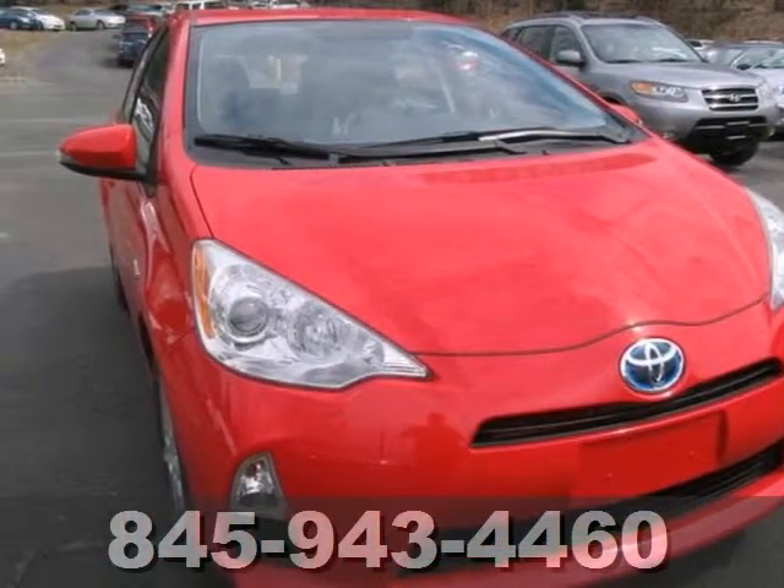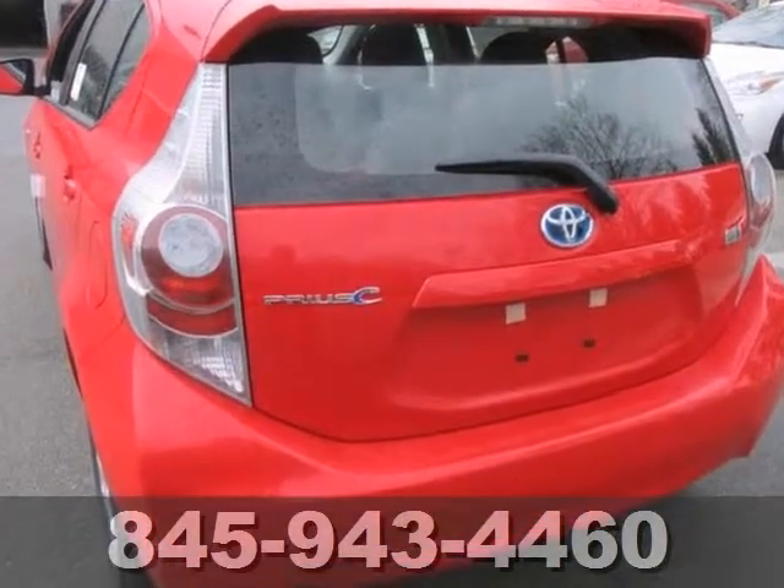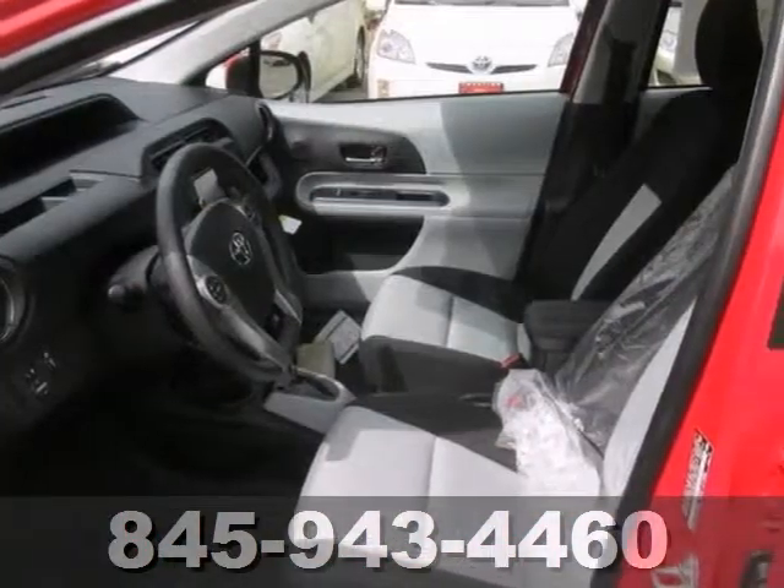We know you're going to like this 2013 Toyota Prius C. This vehicle features brake assist and a CD player, and it has stability control.